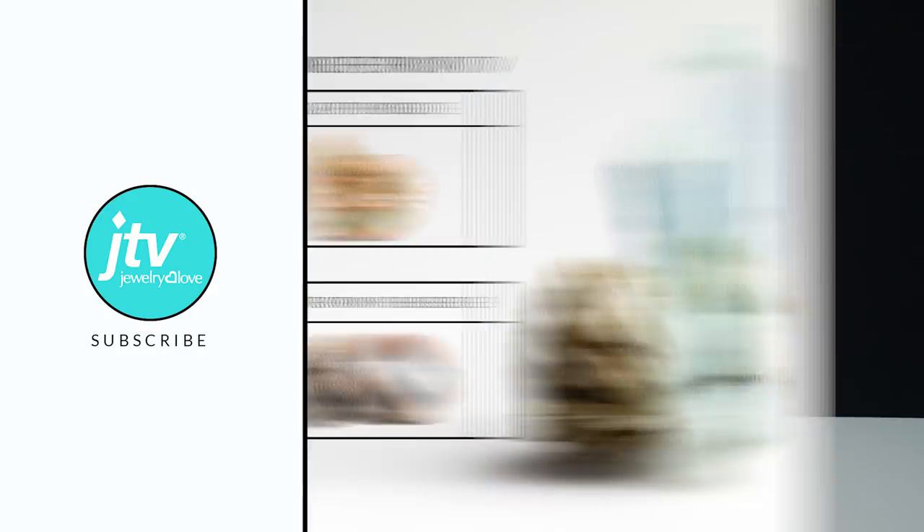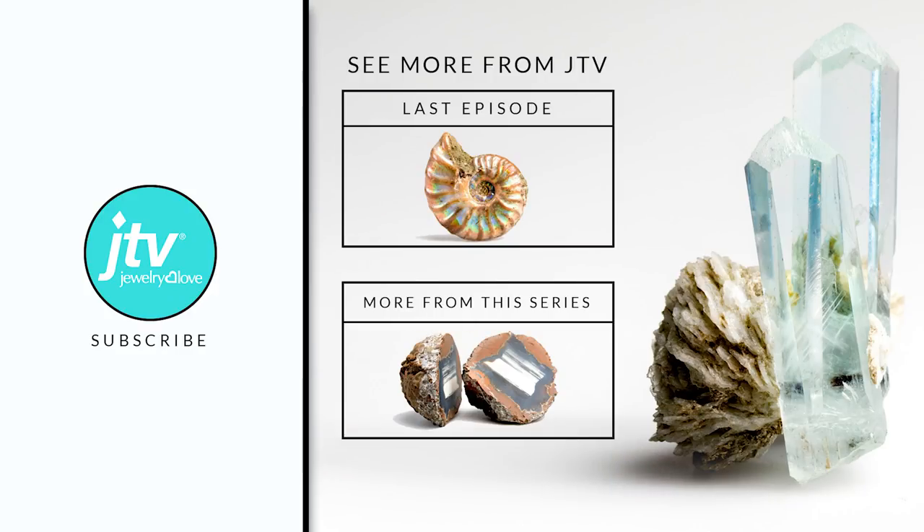Wasn't that so cool? What I love most about silicon carbide and moissanite is that there's not just one use — there are so many: ballistic vests, mirrors in space telescopes, and cool, beautiful, diamond-like stones. That's why it's one of my favorite gemstone materials. It's time for me to track down a meteorite to try to find some more moissanite. It's time for you to like and subscribe to our channel so you don't miss the next episode. I'll see you next time. Bye-bye.